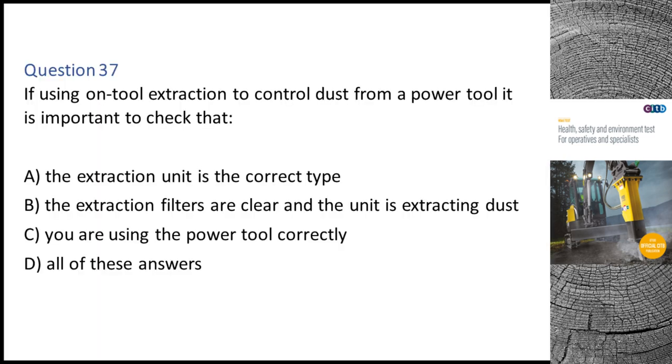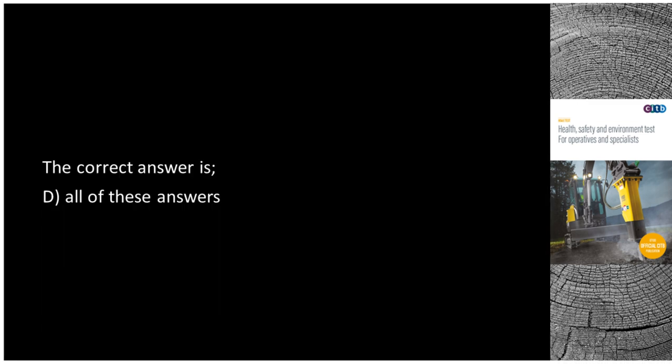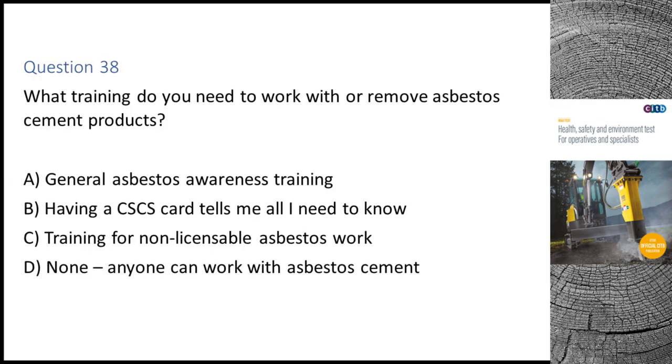Question 37. If using on-tool extraction to control dust from a power tool, it is important to check that: A. The extraction unit is the correct type. B. The extraction filters are clear and the unit is extracting dust. C. You are using the power tool correctly. D. All of these answers. The correct answer is D: All of these answers.